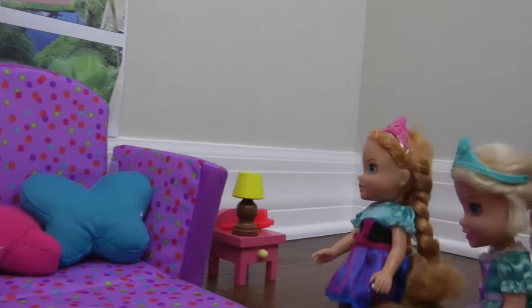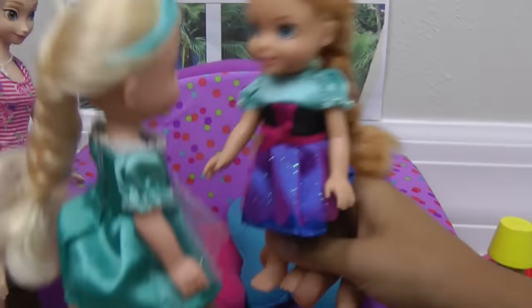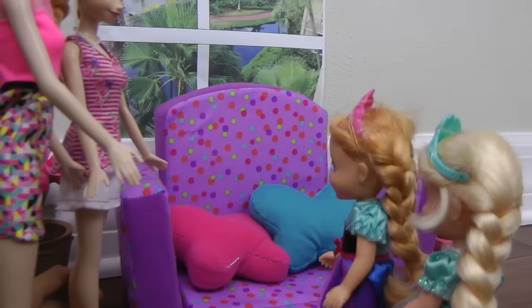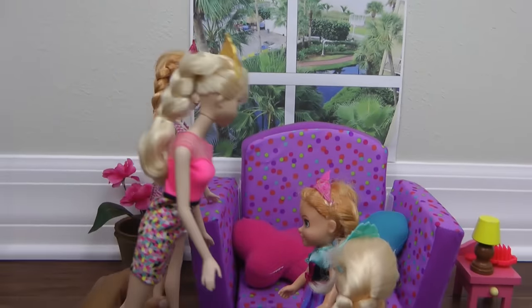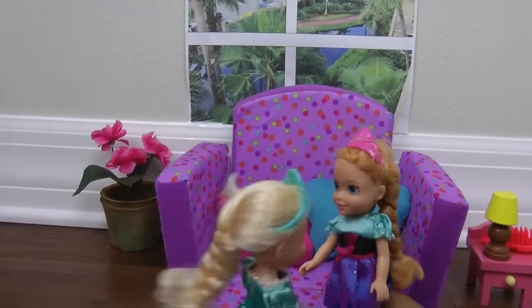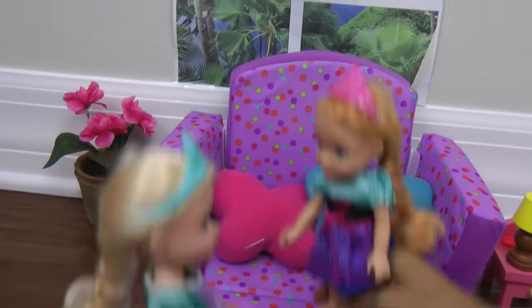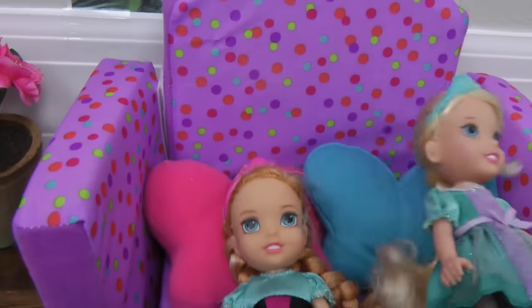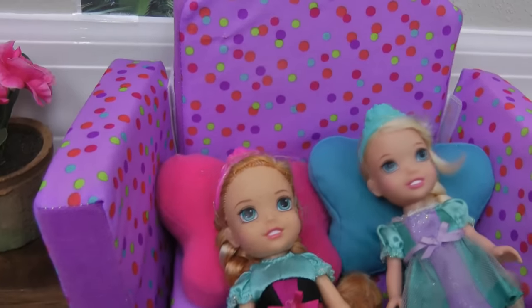Five little monkeys jumping on the bed, one fell off and bumped his head, mommy called the doctor and the doctor said no more monkeys jumping on the bed! I might call the doctor if you get hurt. We'll go watch TV, but can we jump just for one minute? Okay, one minute. Now it's four monkeys — four little monkeys jumping on the bed. Now it's three monkeys — three little monkeys jumping on the bed!